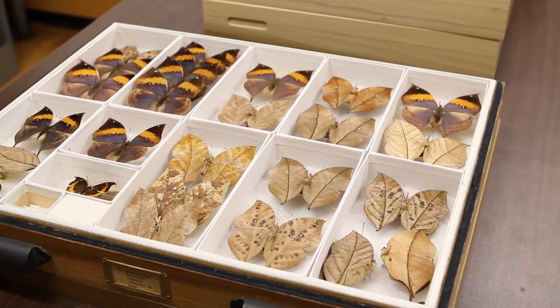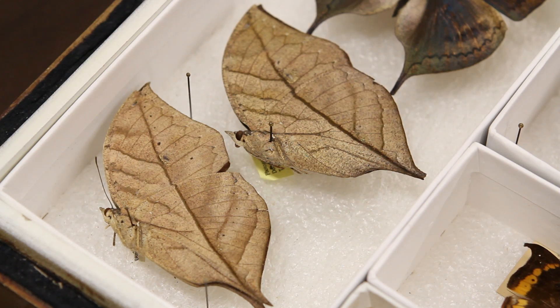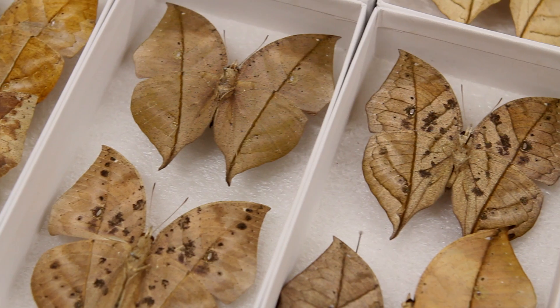Over here we have a group of butterflies that is commonly called dead leaf butterflies. The underside of the wings have dark leaf-like veins and scattered dots that look like fungus that is common on dead leaves in the tropics.